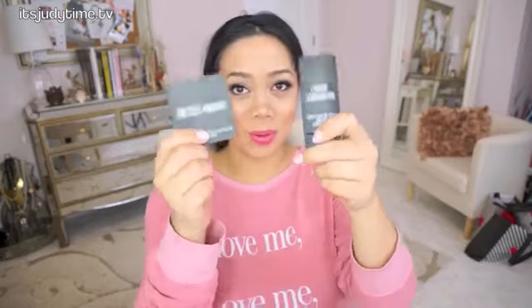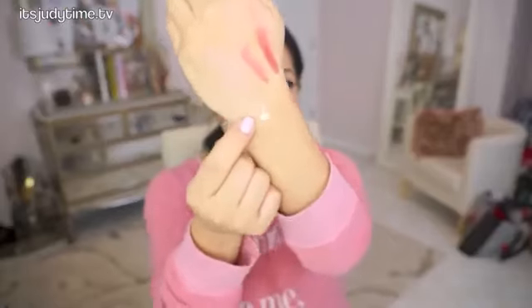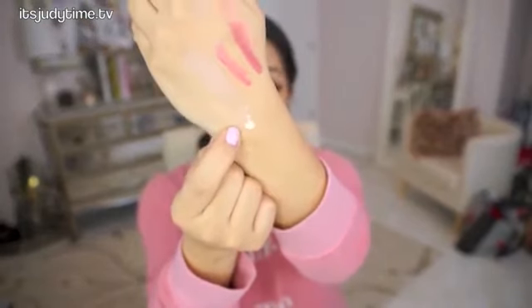My last two products that I regret buying are from the new Forever 21 makeup line — it's the premium line. They're both face products: the liquid foundation and the pressed powder. One of the main reasons why I don't like it is because of the color selection — they only have three shades available, and I picked up shade medium. Look how fair the medium shade is.